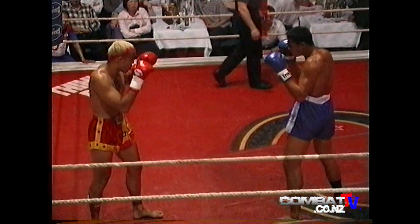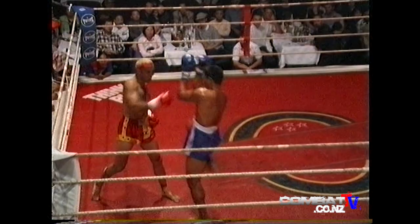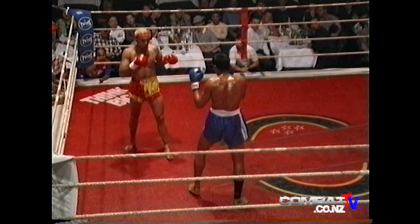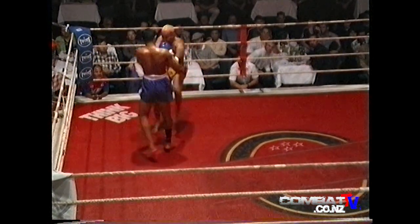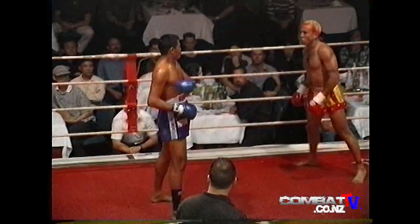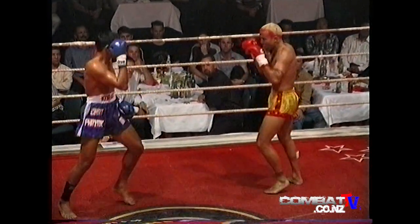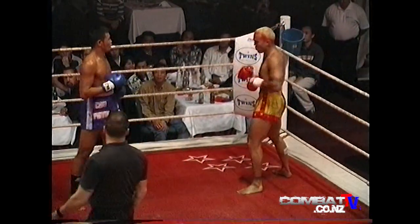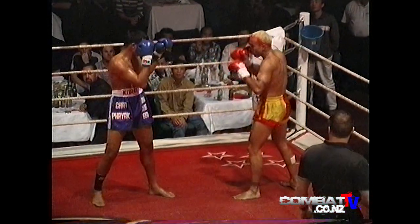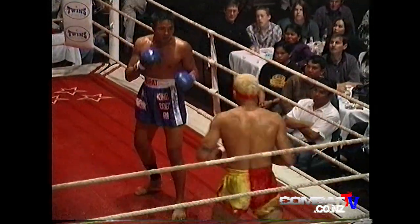We saw Jason fight last month on the 11th. He fought a Russian kickboxer with extremely good punches, but Jason stuck to the leg kicks and stopped him in the second round. The Russian relied on that big weapon — the left hand.